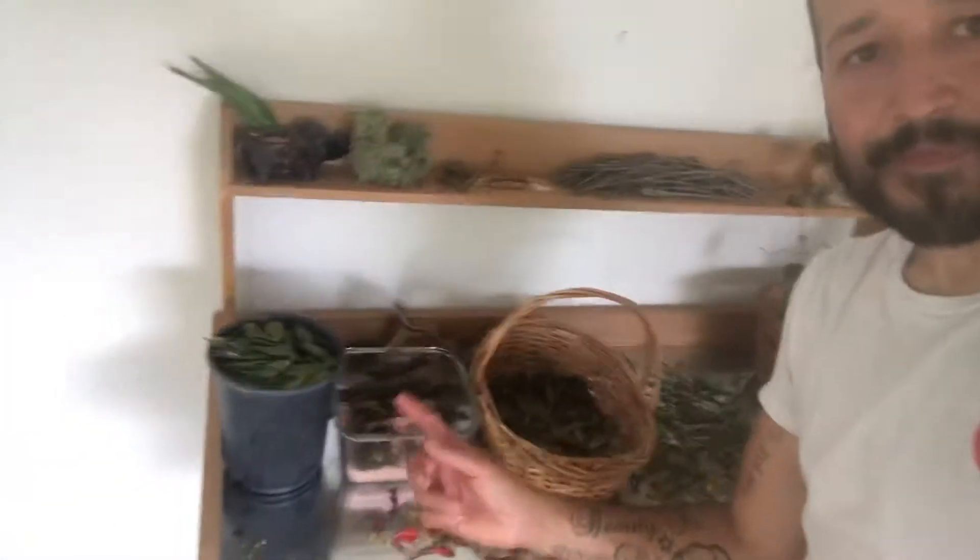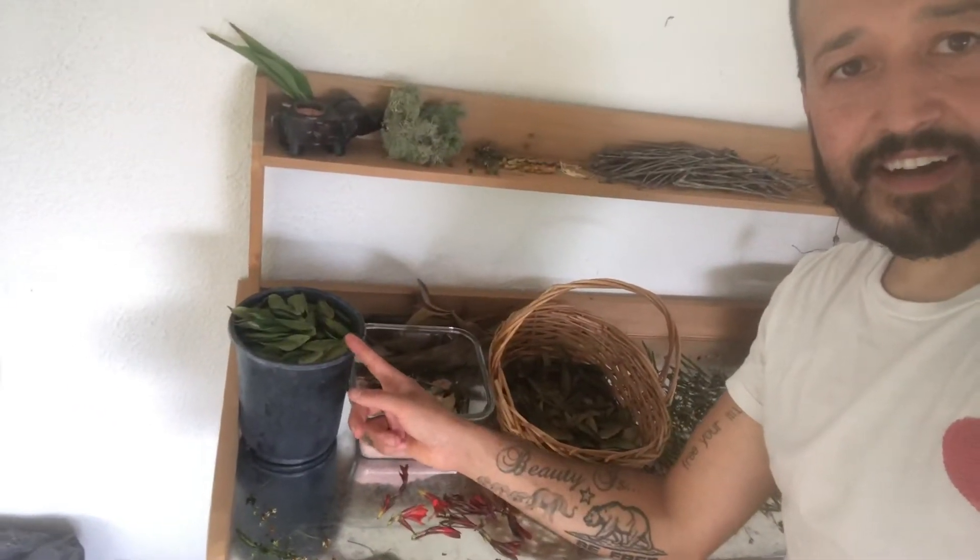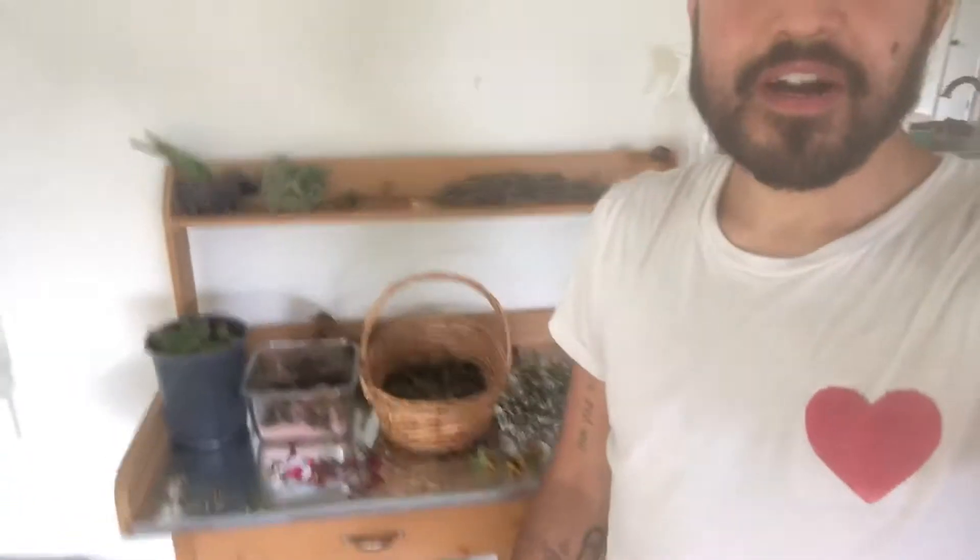Here I have some holly I've just collected. I collect the holly only from the ground — I don't take it off the tree; I let the tree gift it to me. I only collect the green leaves, because those are the ones that still have the life force energy in them.